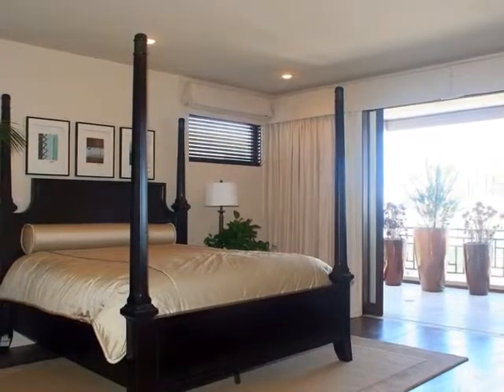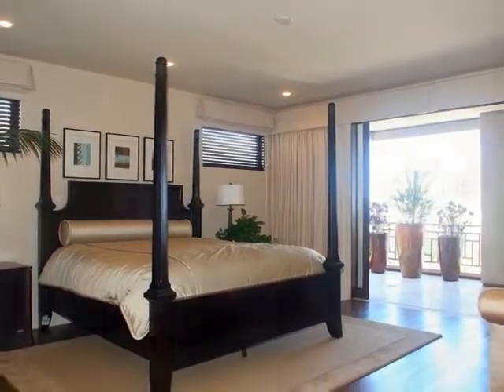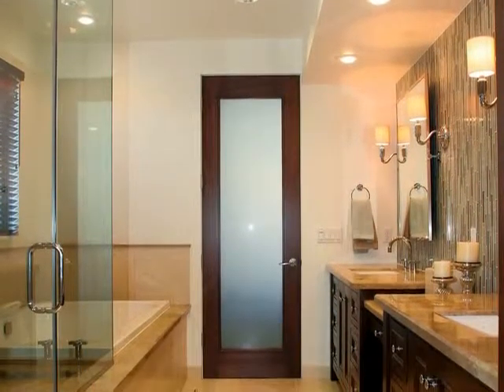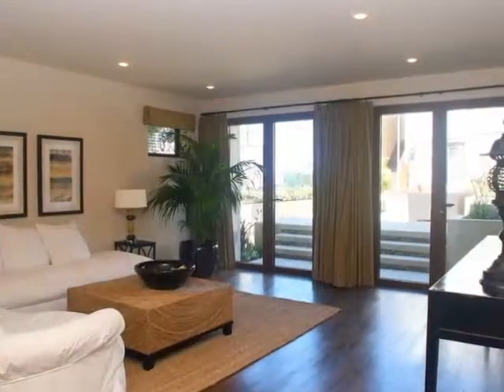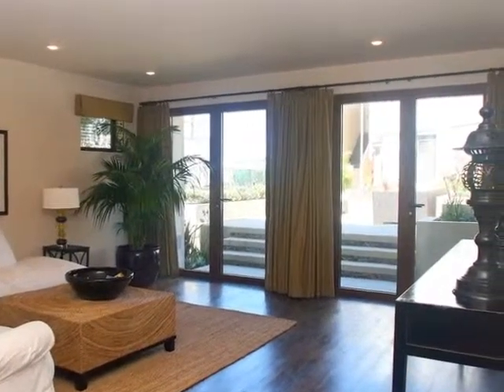Generous proportions grace the master suite, which offers the opportunity to slip out onto the ocean view balcony before adjourning for a restful night's sleep. Pamper yourself in the luxurious bath with a Jacuzzi tub or multi-head shower, then slip into something comfy from the custom closet. The walk-out street level features a recreation room and a separate wine room with custom wine racks, plus a guest bedroom with a full bath.